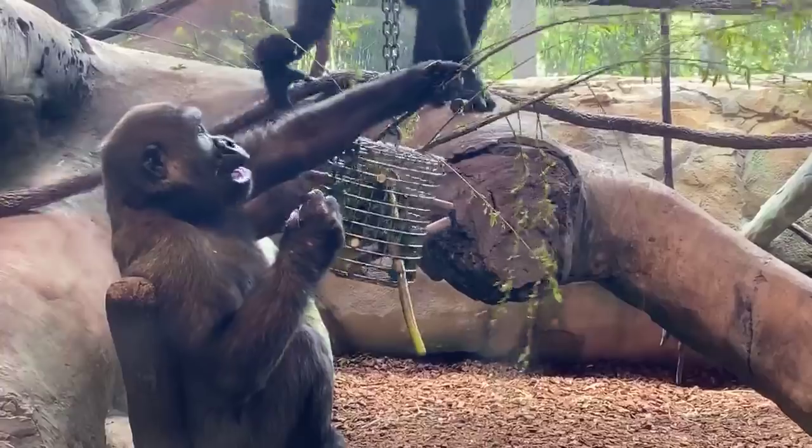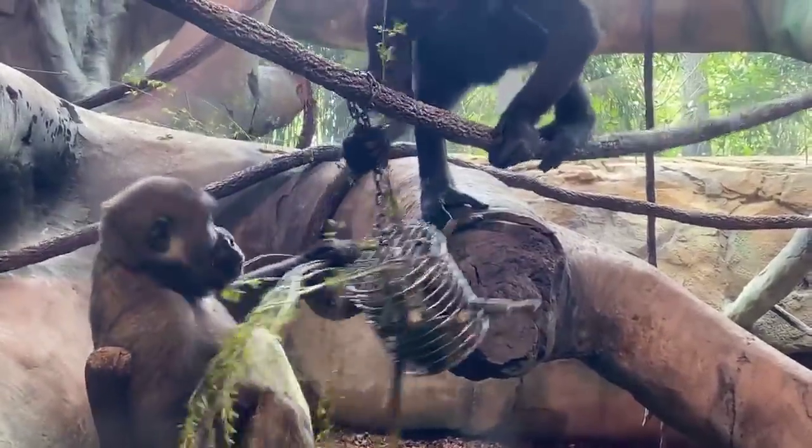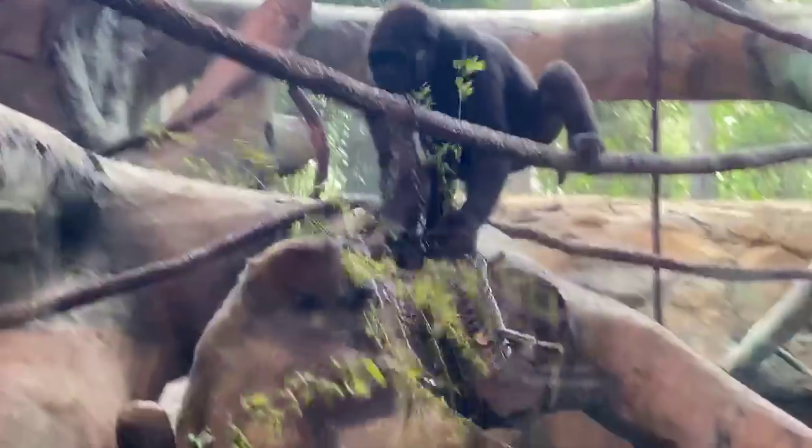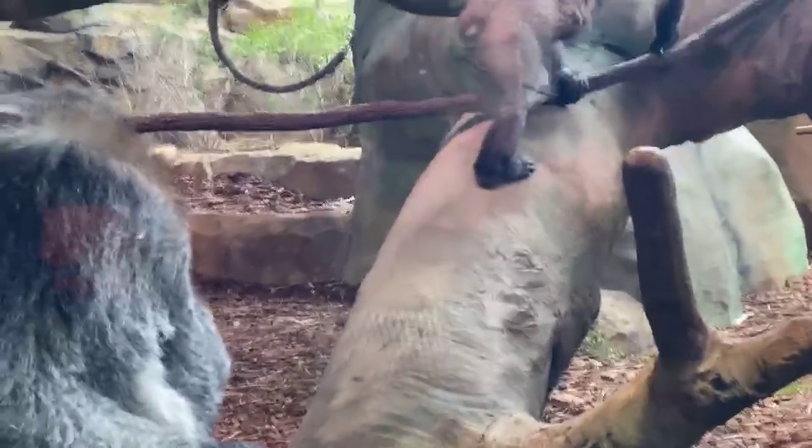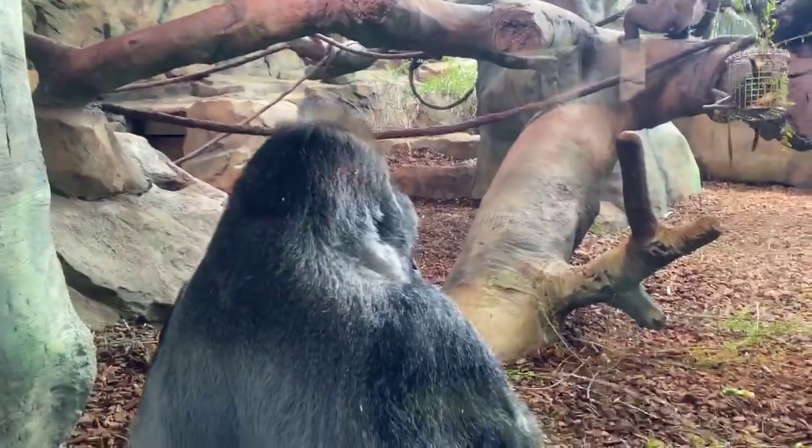Elijah wants to know their favorite food. These guys really love vegetation — they love their browse, which is another term for tree branches and leaves. But honestly, everyone here seems to really love tomatoes.